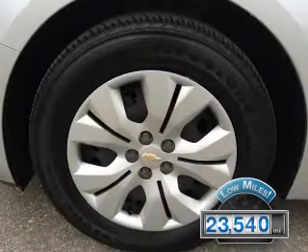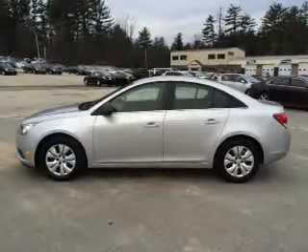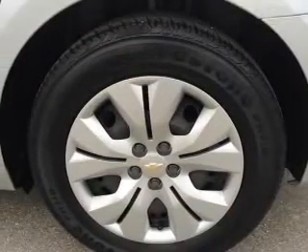The features include internet connectivity, Sirius XM satellite radio, digital audio input, tilt and telescopic steering wheel, an alarm system, and keyless entry.